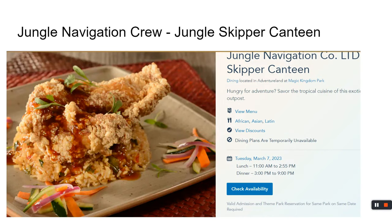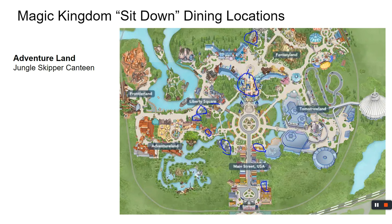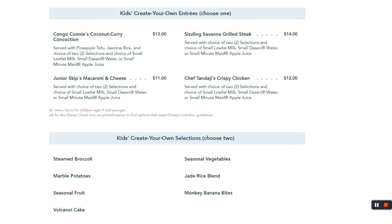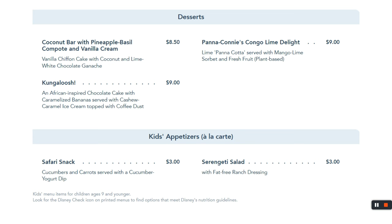In Adventureland, the Jungle Navigation Co. Ltd. Skipper Canteen — also called the Jungle Cruise dining location — is open 11 to 9, just past the ice cream shop on your right. They have appetizers and entrées; I had the hanger steak and nobody walked away disappointed. For kids, the menu is a bit obscure — not your typical chicken strips and burgers — so this works better for someone with a wide palate. There are desserts too, and Disney always has a dessert for you somewhere.